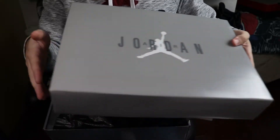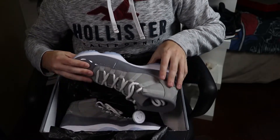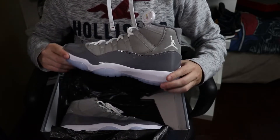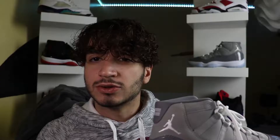Now let's lift up that lid, remove that wrapping paper — you can't name a sneaker more clean than these. Just amazing. Here is a closer look at these. Some background information: the Cool Gray 11s originally released back in 2001.